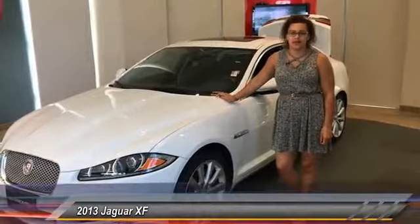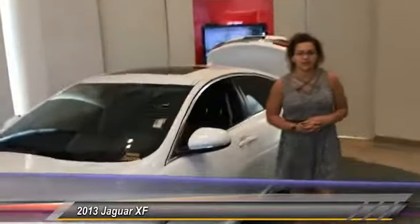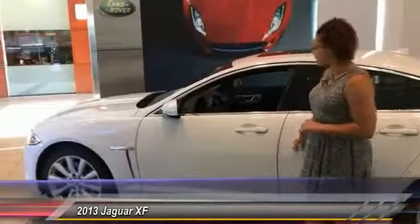and I'm here in the 2013 Jaguar XF. With 17,000 miles, this vehicle is part of Jaguar's certified pre-owned program, extending your warranty up to 6 years or 100,000 miles. We have Polaris White on the exterior.